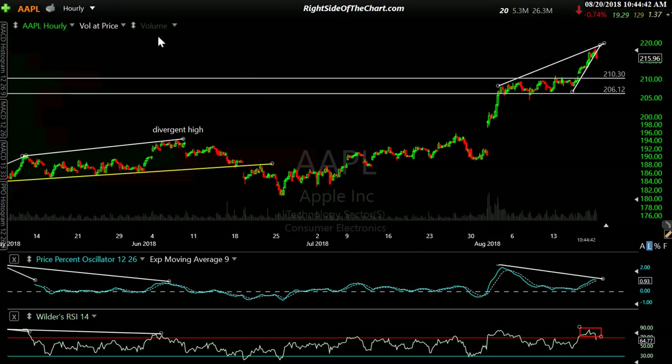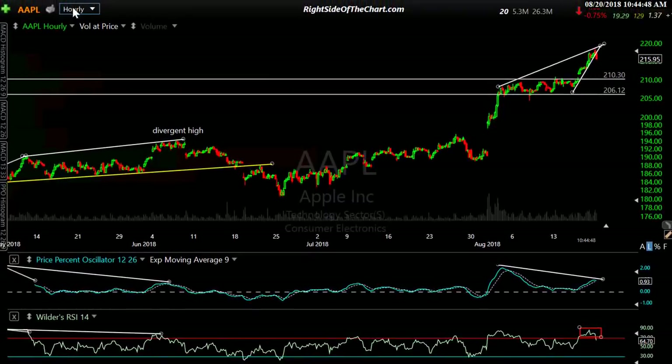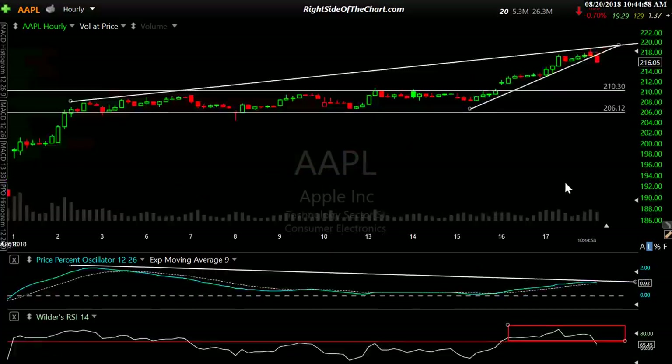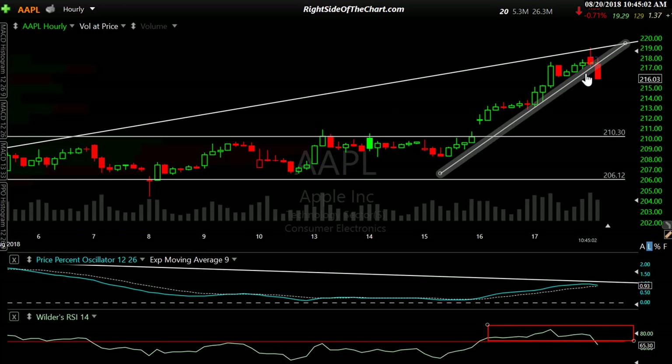Starting out with Apple. This is a 60-minute chart of Apple. The ticker symbol is here, timeframe right here — that's an hourly chart. And you also have the watermark right here. Right after the open today, I posted this chart and this trend line. So this is what I'm watching on Apple.